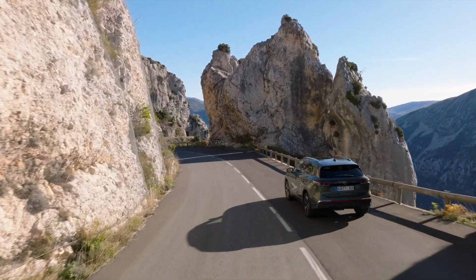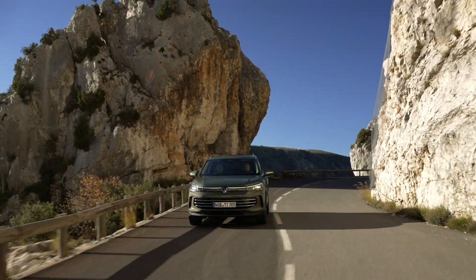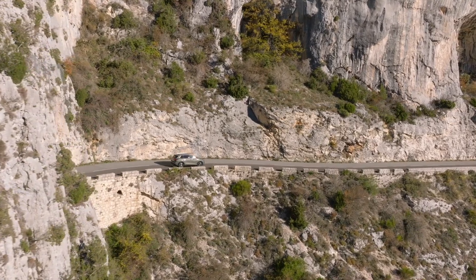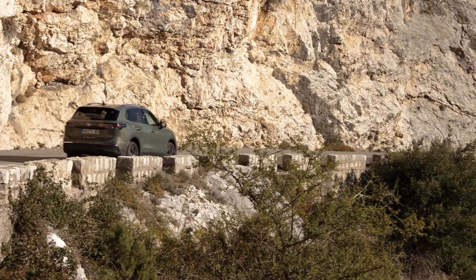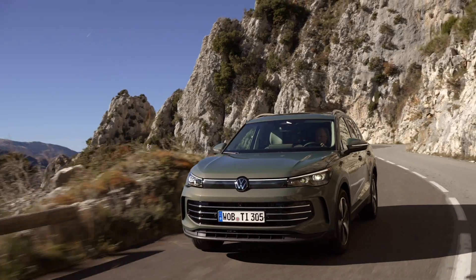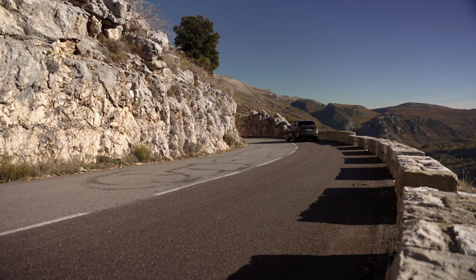Premium features and comfort. Inside the Tiguan, drivers and passengers are treated to a premium driving experience. The new digital cockpit features intuitive controls, including the EIDA voice assistant, which allows for seamless interaction with vehicle functions using natural language. Advanced assist systems such as Park Assist for fully automatic parking and remote-controlled parking via smartphone enhance convenience and safety. Additionally, premium class features like ergo-active seats with a massage function and IQ.Light HD matrix headlights, derived from the Touareg model, elevate comfort and visibility.